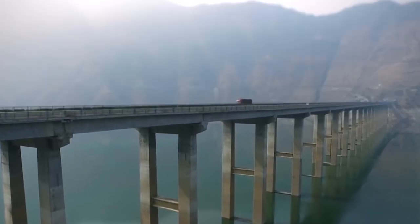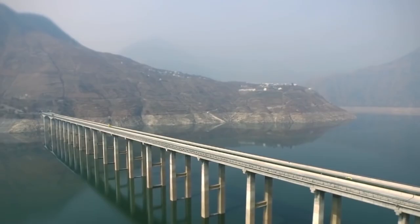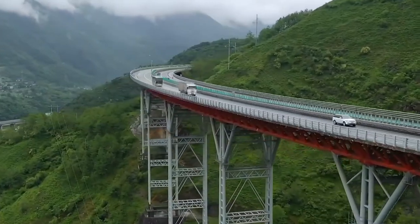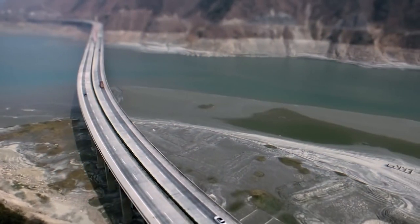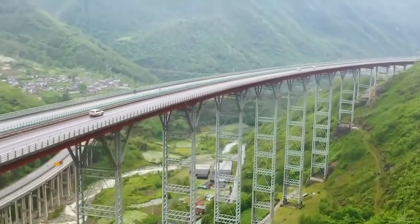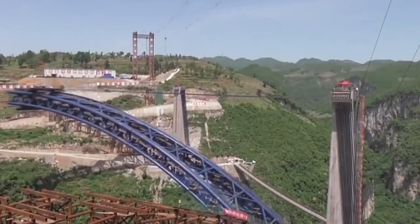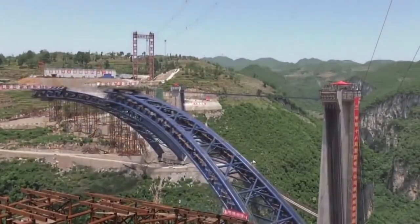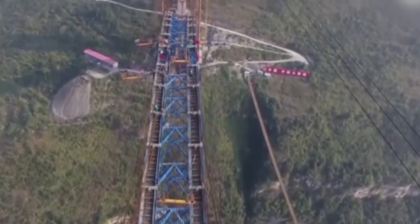To solve this problem, engineers used tunnels and bridges to construct a section of the Yaxi Expressway's main length, bypassing tough, high-risk areas that were difficult to work through. This approach also avoided various risks and made for unique bridge building. Among the tunnels, three sparked public interest for their different design and construction methods.